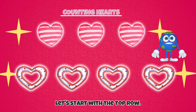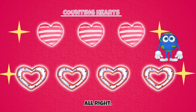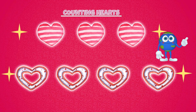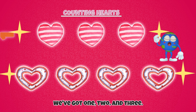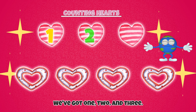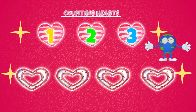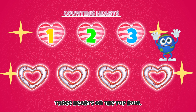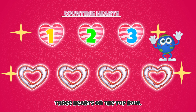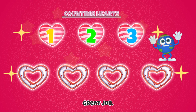Let's start with the top row. All right. We've got one, two, and three. Three hearts on the top row. Great job!